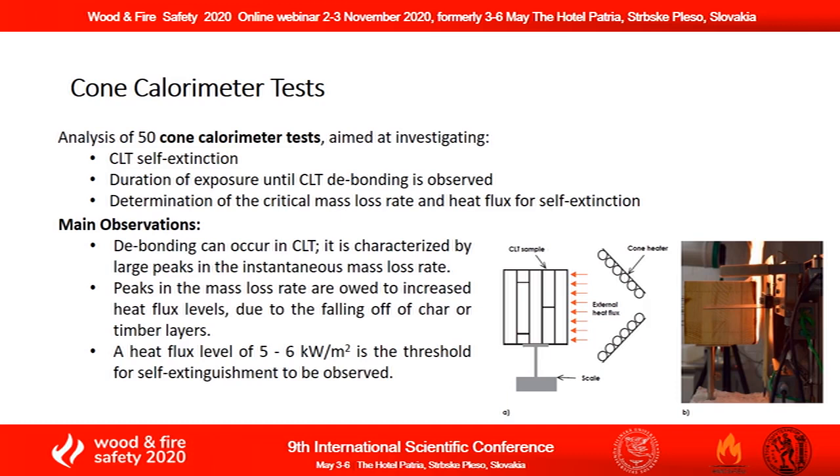One of the main observations of these cone calorimeter tests performed by various research groups is that debonding can indeed occur in a CLT panel. This phenomenon is usually characterized by large peaks in the mass loss rate of the specimen, which are owed to the increased heat flux levels due to the falling off of char or timber layers.